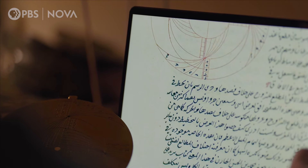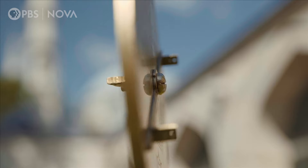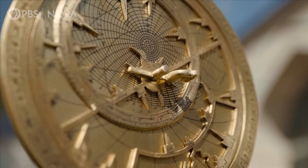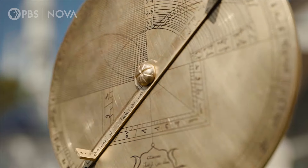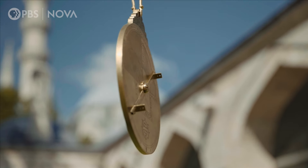An astrolabe has many uses, from identifying stars to finding daily time. It may have been developed by the Greeks, but it reached its zenith in the hands of Islamic scientists. They wanted to make better, more accurate instruments to calculate time.